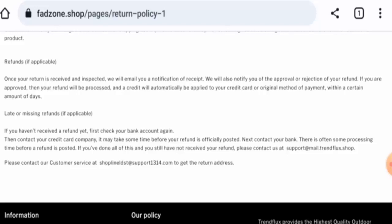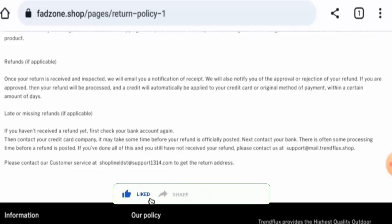It seems like a scam website, but we also recommend you make the right decision after exploring further. If this review was helpful, please comment your thoughts about this video — we are always active in answering comments. That's all for today's video. Do not forget to like, share, and subscribe. Have a nice day!